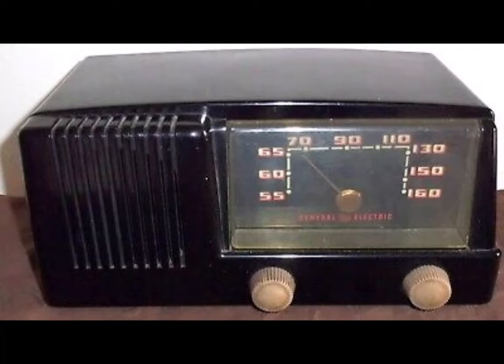For fine radio performance, for dependability, for the top in table radios at a low, low price, see the new 1953 General Electric table radio model 412 at your GE dealers. Beautiful ebony plastic cabinet with illuminated dials. It's at your GE dealers now. For radio at its best, see your GE dealer today.